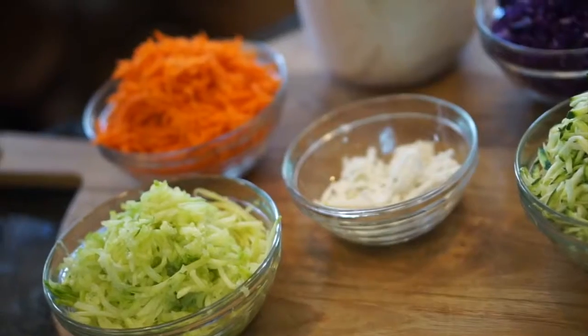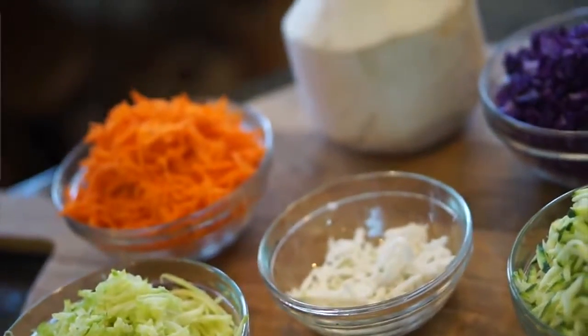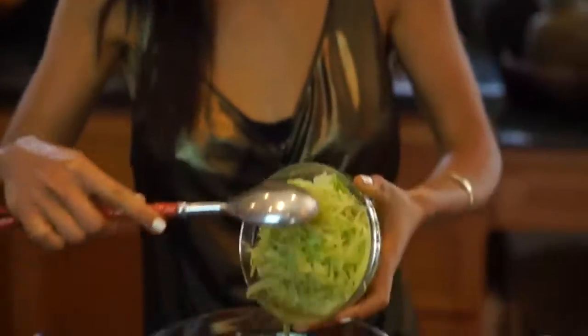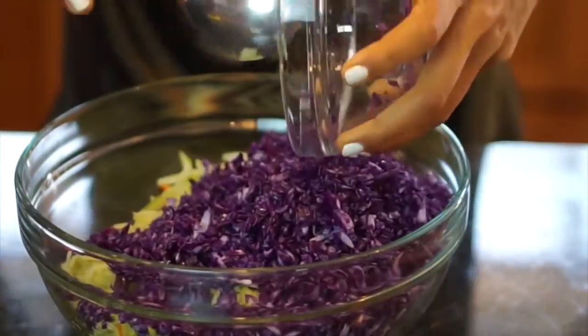Now we get on to our salad — our super colorful, antioxidant, vitamin-rich salad. It's gonna make your skin bright and just make you feel really amazing. We start off with carrot, and all these veggies I shredded, so at the end it's gonna be really easy for you to eat and digest as well.